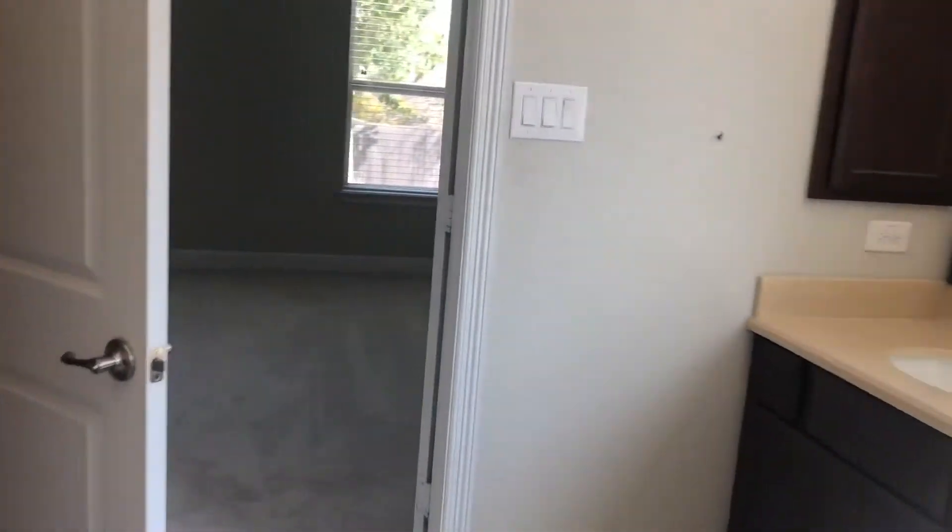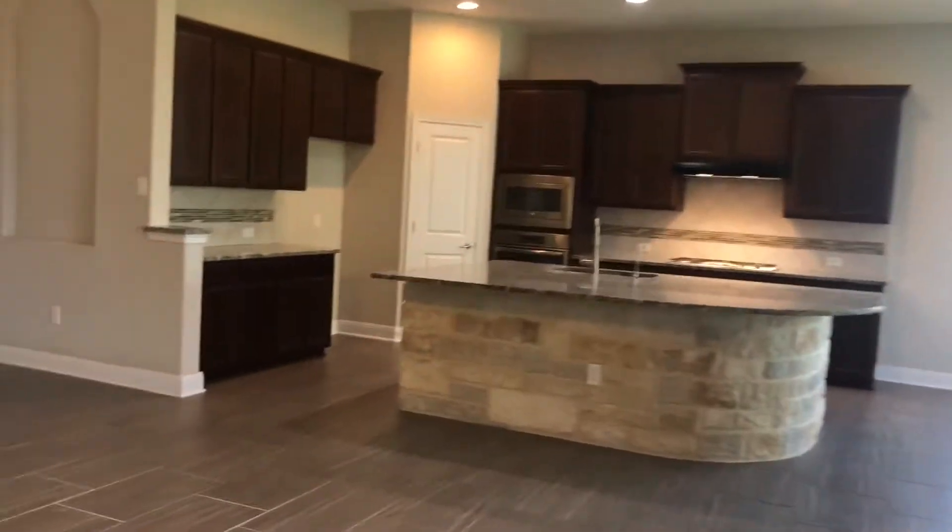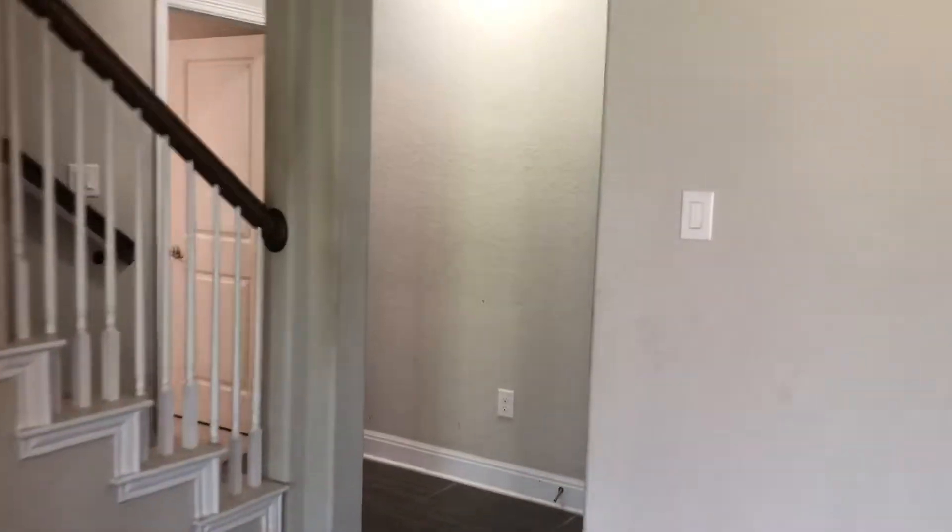Now, this home does have two masters — I'll get to show you the other one in just a second. You can consider that a double master, an en suite. This home is serviced by Morales Elementary, Brisco Intermediate, and Taft High School.